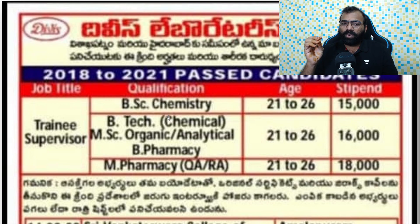You can apply under B.Sc Chemistry, B.Tech Chemical Engineering, MSc Organic Chemistry, and B.Pharmacy. You can also apply under M.Pharmacy and the R&D Department.